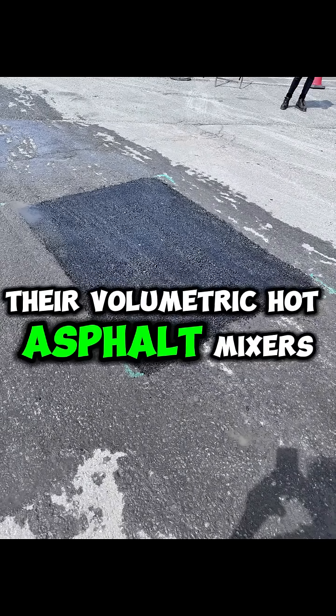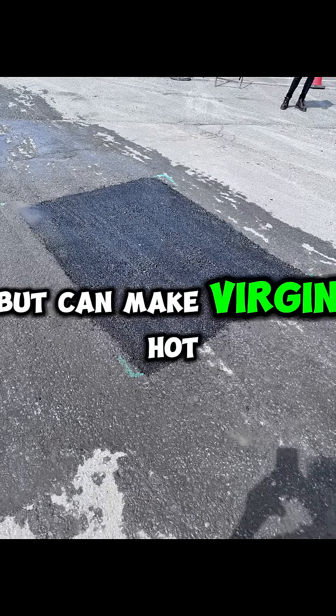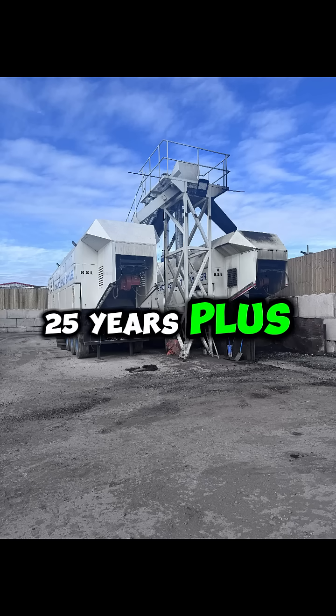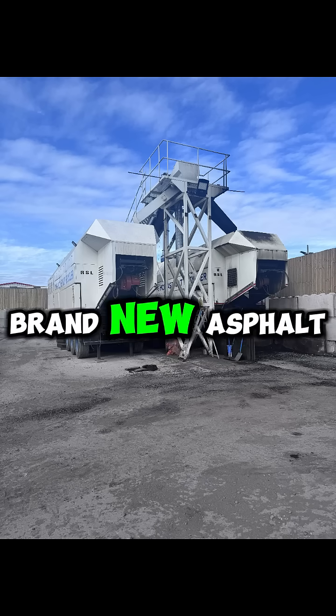Their volumetric hot asphalt mixers not only recycle 100%, but can make virgin hot asphalt on the job site. The mix is good for 25 years plus — that's the same lifespan as brand new asphalt.